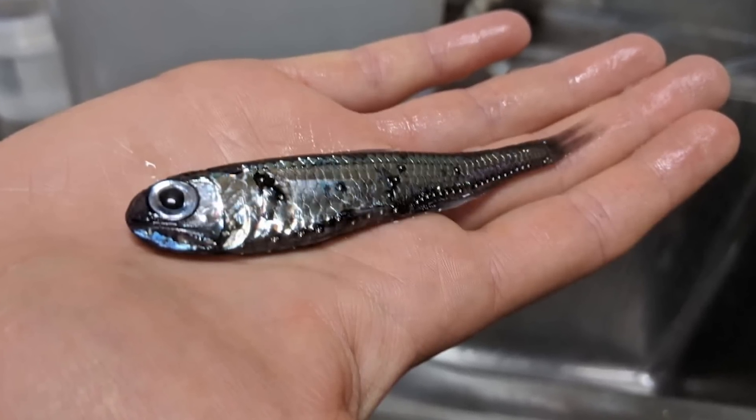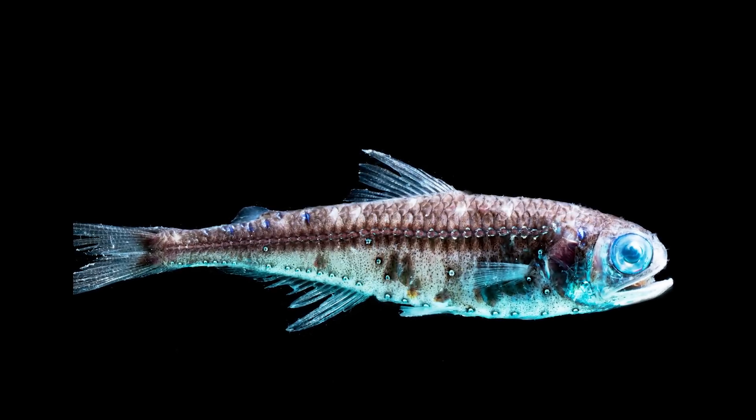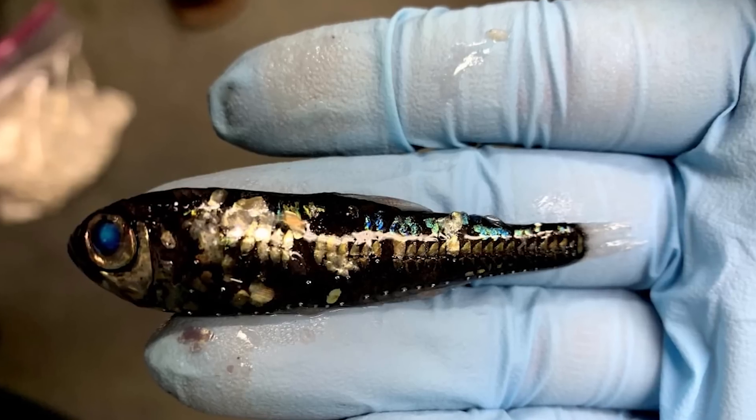Lanternfish are an important part of the food chain. They feed on plankton, and they're also a food source for a lot of larger predators. They've adapted to life in total darkness, with big eyes to help them detect the slightest bit of light.